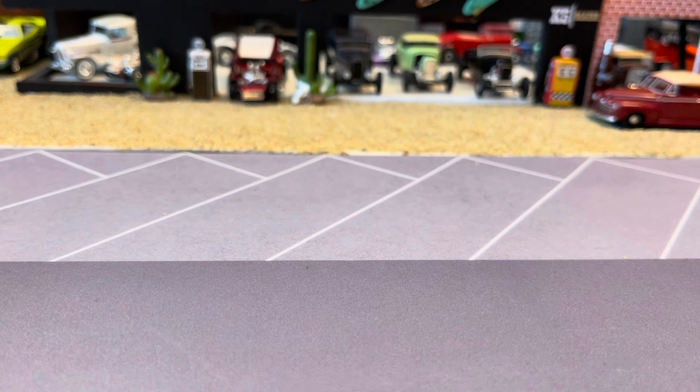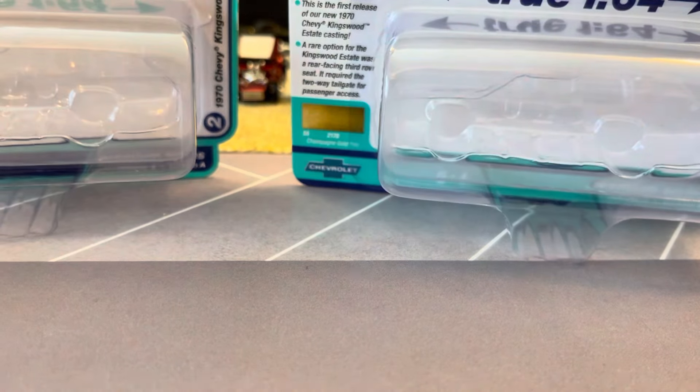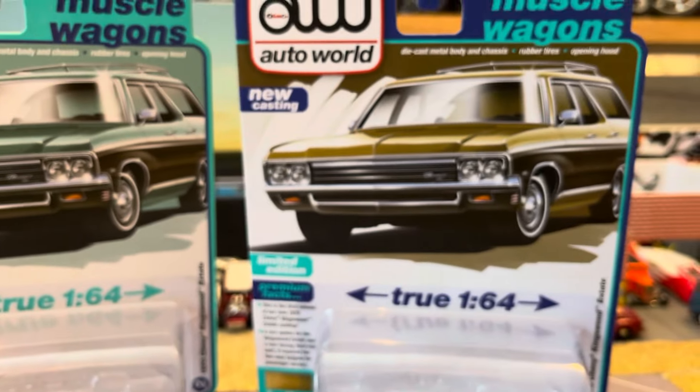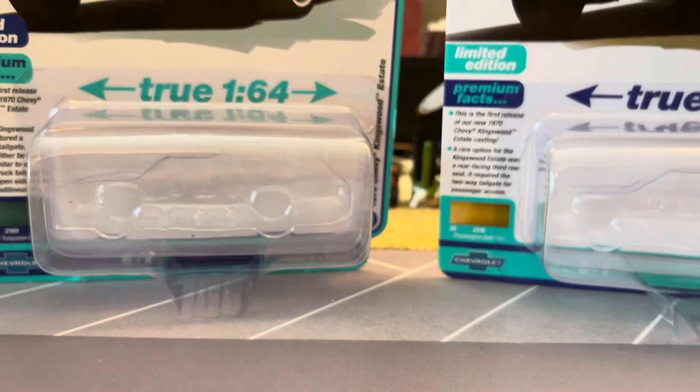Let's catch up on some Auto World too. These cars I haven't seen on the pegs — this is 2023 Release 4, and that's the wagons. I've seen them jump ahead, but I think this is also the one with the big Rams. This set really hasn't been out, so we're gonna look at both of these real quick. I did find a two-for deal where these are pretty cheap.